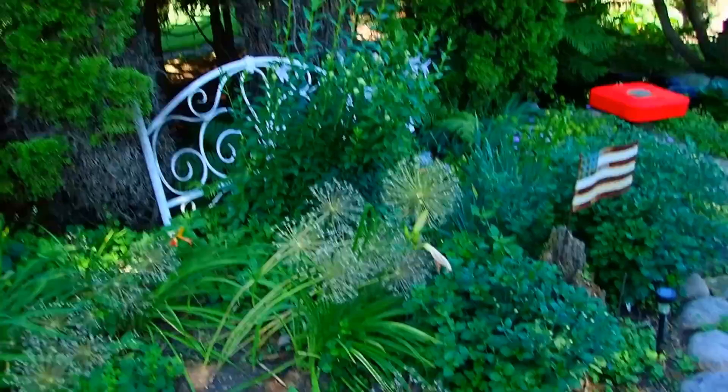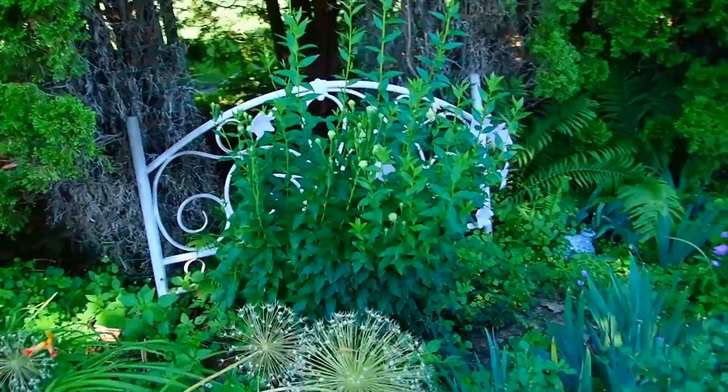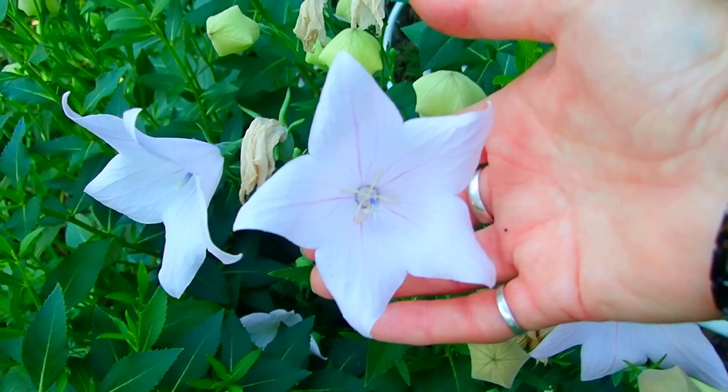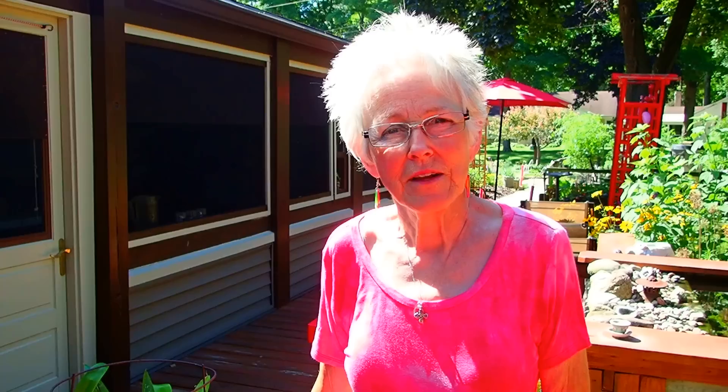We've got a couple of lilies that we've had for many years. And my balloon flowers — if you've never had a balloon flower and you want something different that your kids and grandkids might enjoy, this is how they are right before they open. Once they open, they pop open into these beautiful five-pointed star blossoms. This is a pink one. We also have purple, or bluish purple, and then we have white ones. They're lovely. Obviously they can do in partial shade, and they can also be very happy in the sun.